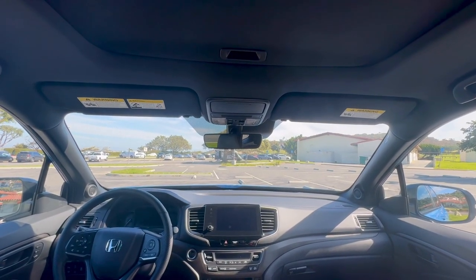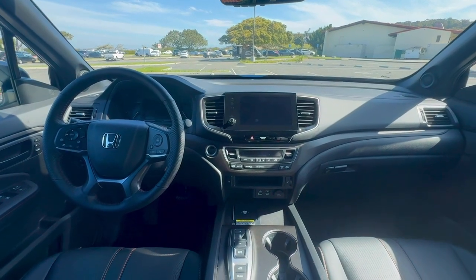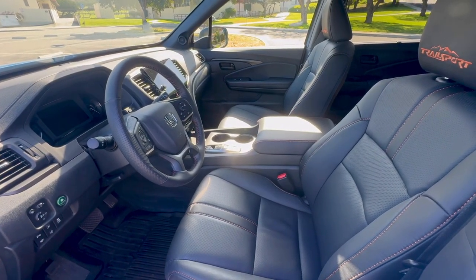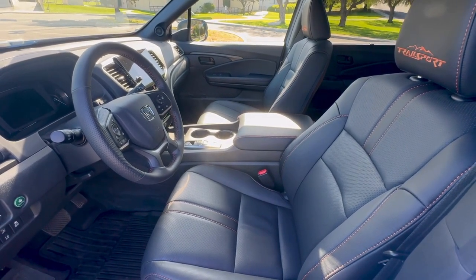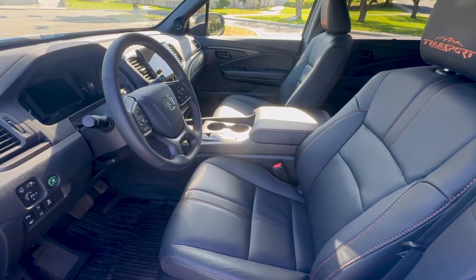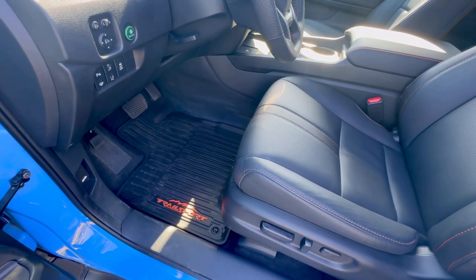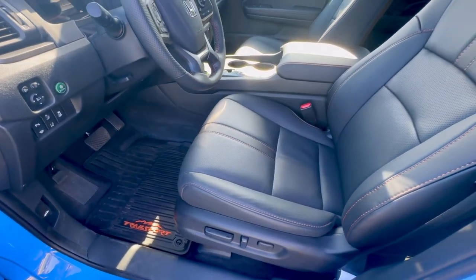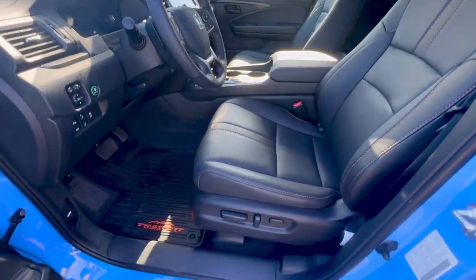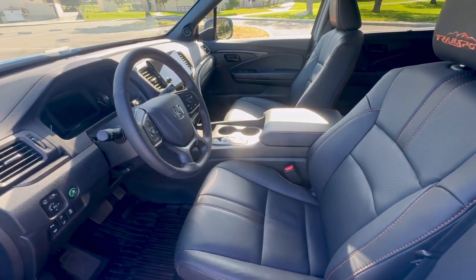There is a moonroof on this trim and a sunglass holder up top as well. Looking at the front seats, they have the Trail Sport stitched into the headrest in orange, contrast stitching on the seats, center console area, and steering wheel. You also get Trail Sport branded all-weather floor mats that come standard with this trim — a nice touch. The seats are comfortable, and there is lumbar support on the driver's side. Pretty good seats — good styling and comfortable. Let's go ahead and take a look at the second row.